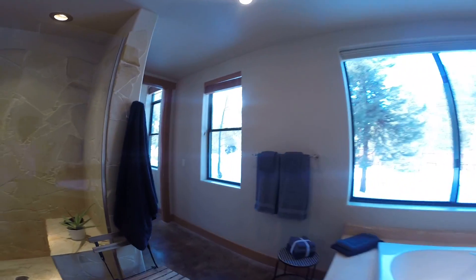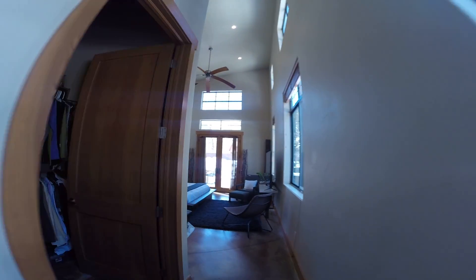I know I've said it a lot, but I really do love all the windows in the home. It just allows for really good natural light, which in my opinion really makes a home feel better.